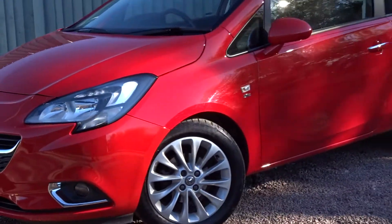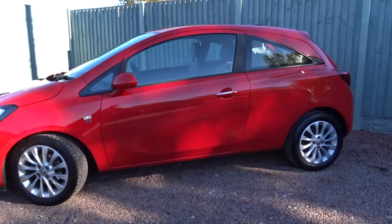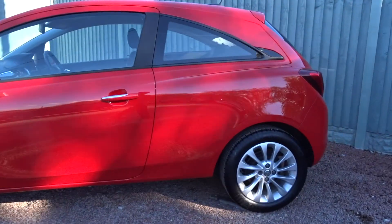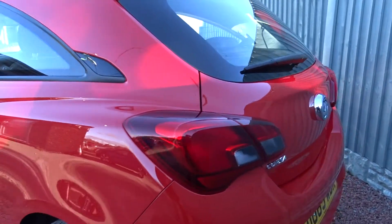Here today at Pentagon we have a nice example of the Vauxhall Corsa SE. Powered by a 1.4 litre 16 valve petrol engine, this three door hatchback comes with multi-spoke hollow wheels, front and rear parking sensors, DAB radio, Bluetooth and much more besides.